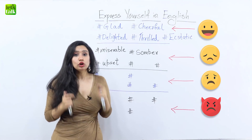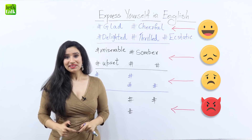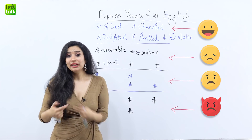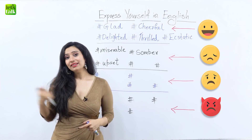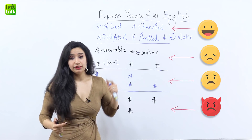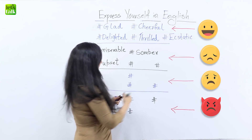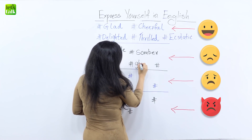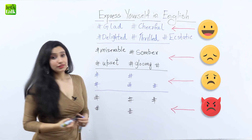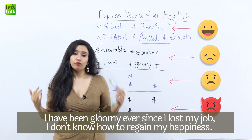The next word is 'gloomy.' Gloomy is usually used to talk about weather — when there's really sad weather and the sky is very clouded, you begin to feel gloomy. But at the same time, if something really bad has happened and you're unhappy, you could say that you're feeling gloomy about something. For instance, if you lost your job, you could say, 'I've been gloomy ever since I lost my job.'